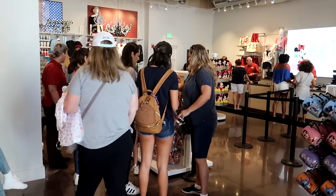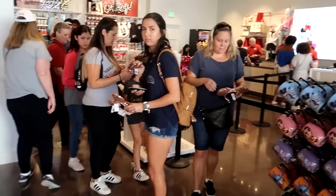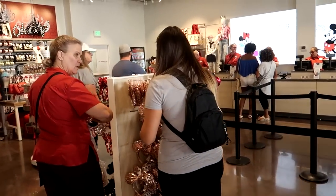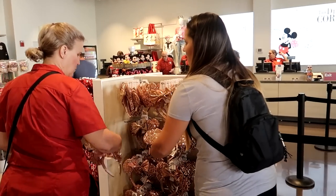It looks like they found the stash of rose gold ears — everybody's buying them. But they have more because as soon as people take them, they're restocking them, so this is the place to come get them. That's going to do it for us from the Corner Store. As of right now, it's a possibility that it's a temporary store since they opened it while World of Disney is under refurbishment — so it may stay, it may not. But it's really awesome if you're here specifically for women's or girls clothing. Stop in — it's right next to the Lime Garage, you can't miss it.